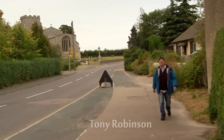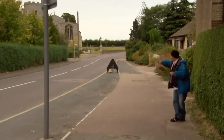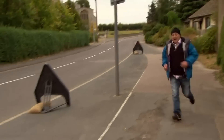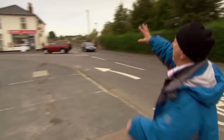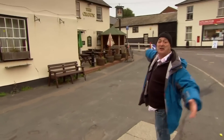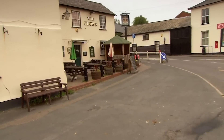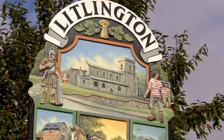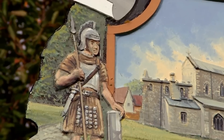This is Littlington in Cambridgeshire — on the face of it, a quintessential English village, with a medieval church, a post office, village store, and village pub. But there's more to this place than meets the eye. The people of Littlington believe their village may hide one of the best-kept Roman secrets in Britain.